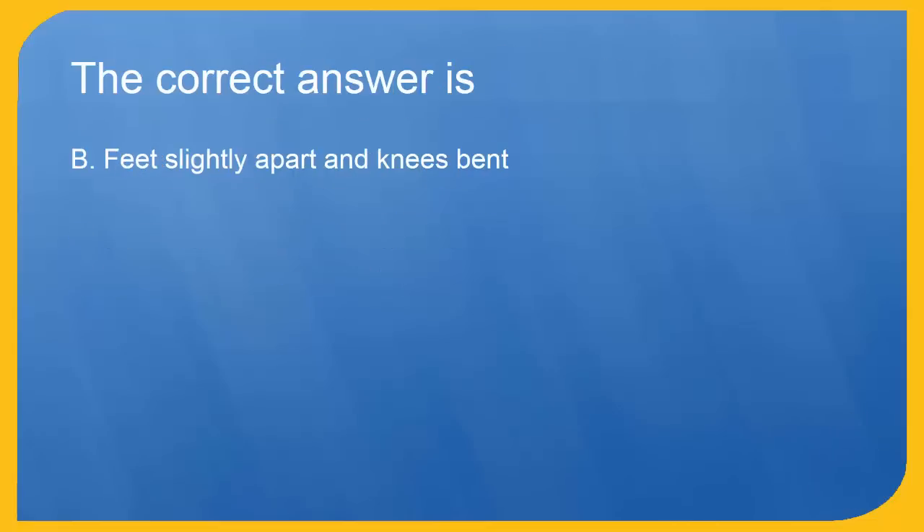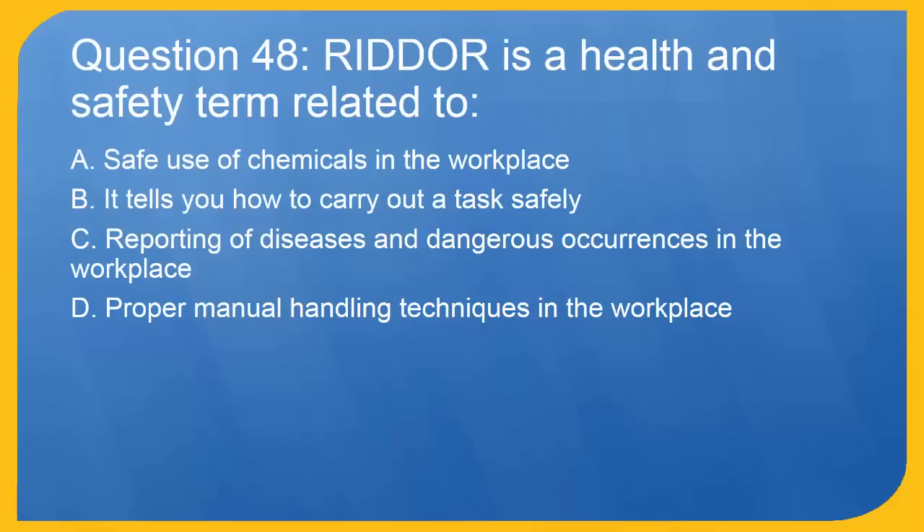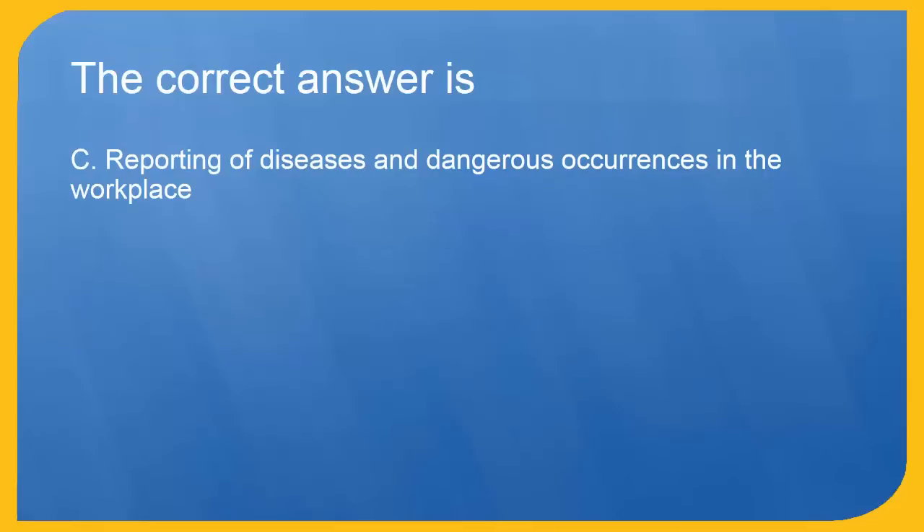Question 48: RIDDOR is a health and safety term related to: A. Safe use of chemicals in the workplace. B. It tells you how to carry out a task safely. C. Reporting of diseases and dangerous occurrences in the workplace. D. Proper manual handling techniques in the workplace. The correct answer is C. Reporting of diseases and dangerous occurrences in the workplace.